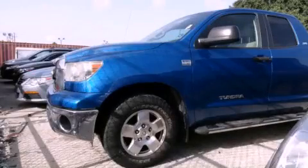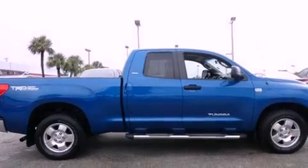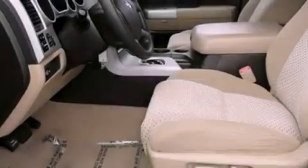This is a certified pre-owned 2007 Toyota Tundra. Strong, durable, and dependable. It features an 8-cylinder engine and an automatic transmission.